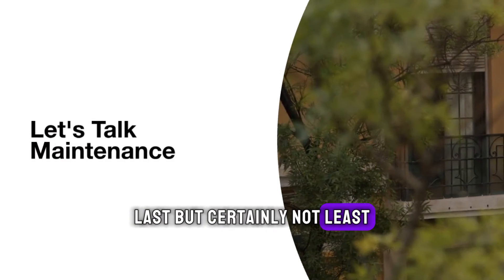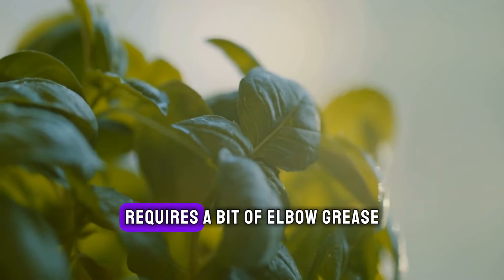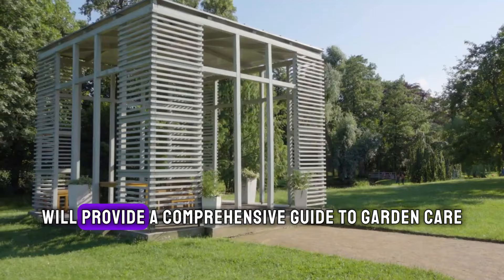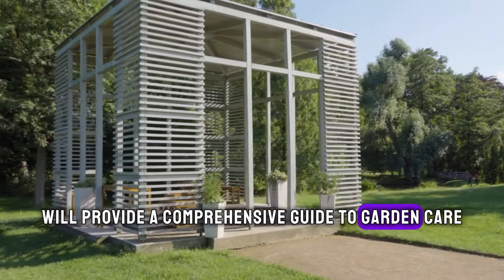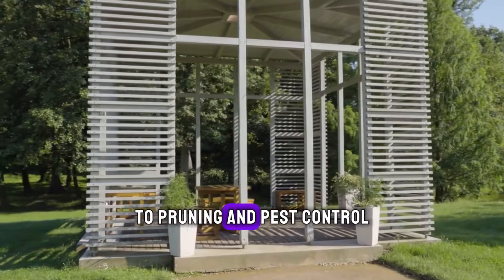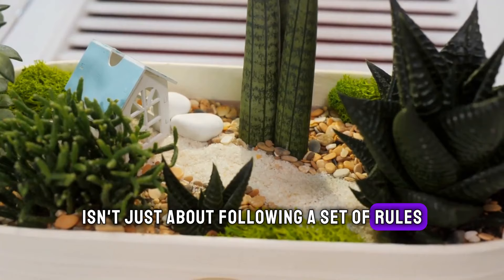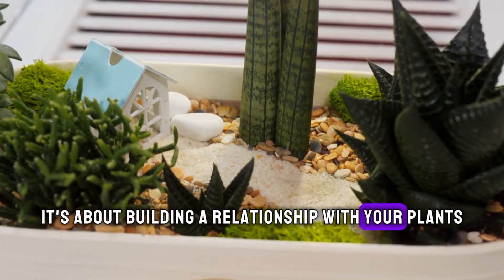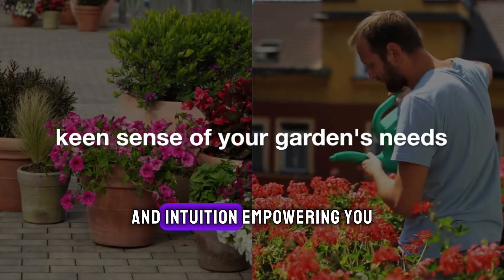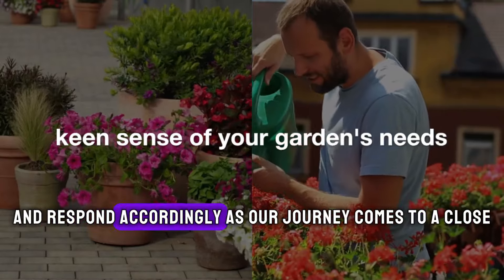Last, but certainly not least, let's talk maintenance. Keeping your urban garden thriving requires a bit of elbow grease, but fear not — we've got you covered. We'll provide a comprehensive guide to garden care, covering everything from watering and fertilizing to pruning and pest control. But garden maintenance isn't just about following a set of rules — it's about building a relationship with your plants. We'll discuss the importance of observation and intuition, empowering you to develop a keen sense of your garden's needs and respond accordingly.